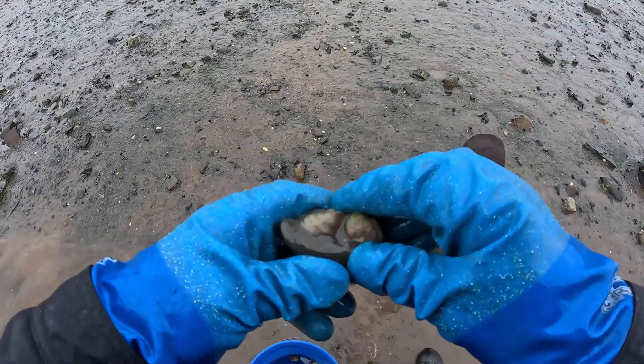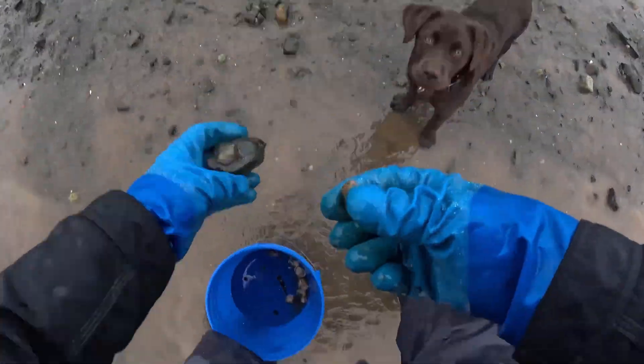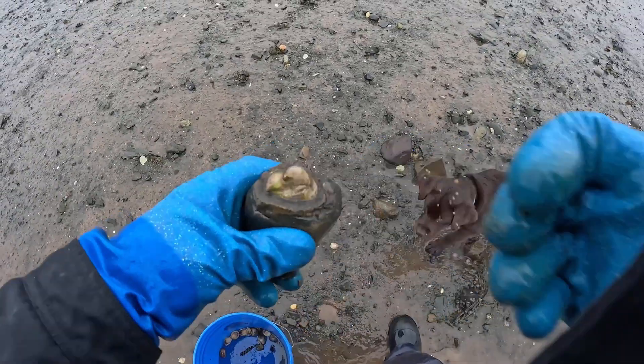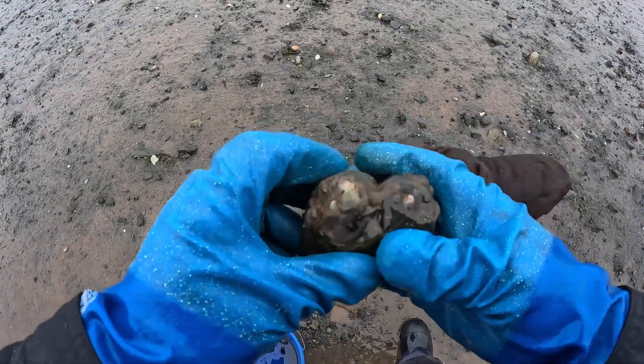There's a couple right here. That one's large enough. We're going to put this other one back. We also collect and sell — there's a big one — just the shells. We have a lot of crafters who like to use those.